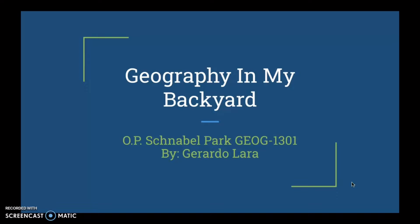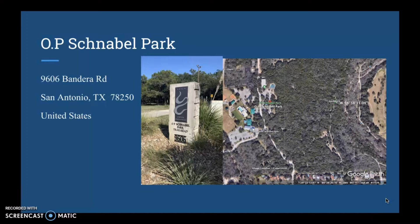Hello everybody, my name is Gerardo Lara and welcome to my Geography in My Backyard project. Today I'm going to be talking about O.P. Schnabel Park. This beautiful park is located off of Bandera and I've had the chance to visit this park a couple times in the past, but I've never really taken the time to explore and research it until now.